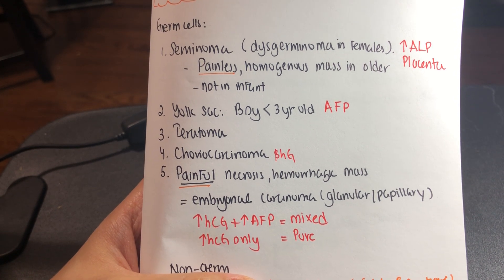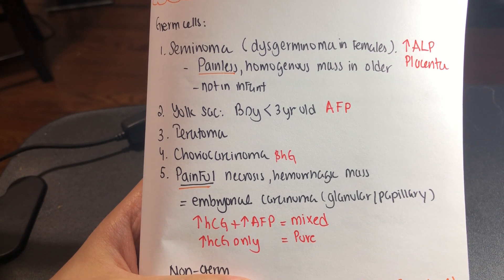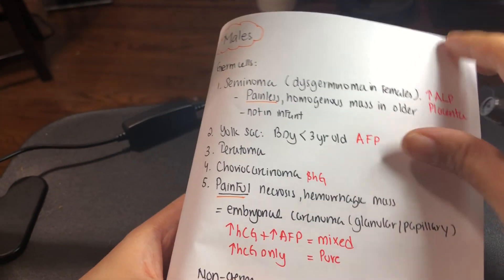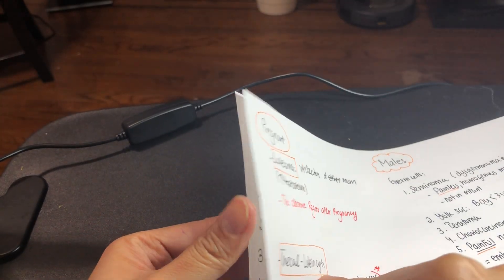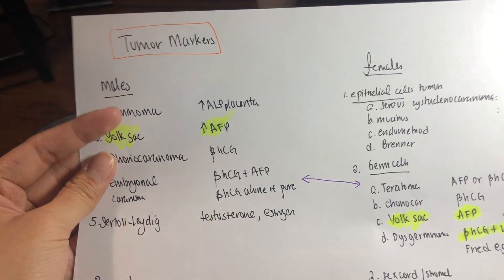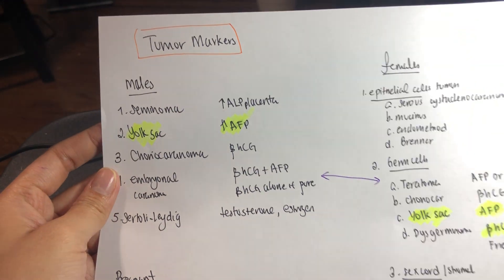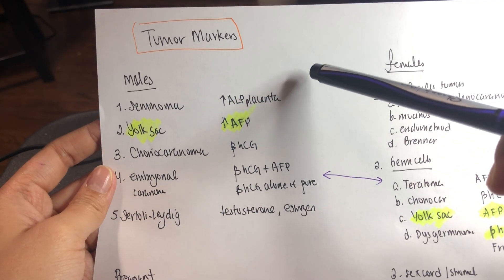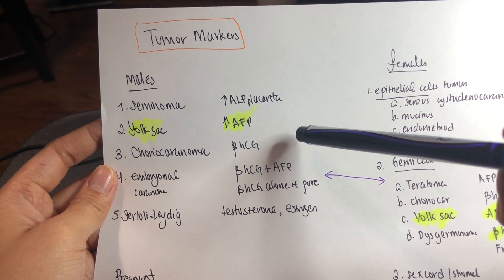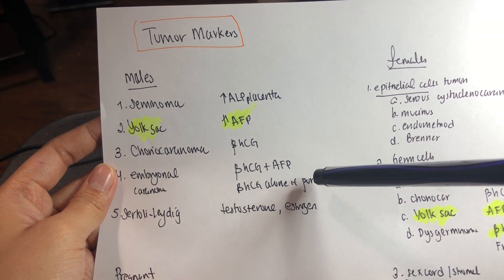The hormonal markers for embryonal carcinoma: if it is mixed, then beta-hCG and AFP; if it is pure, then beta-hCG only. It presents as a painful hemorrhagic necrotic mass. A quick summary of markers: seminoma is placental ALP; yolk sac is AFP; choriocarcinoma is beta-hCG; embryonal carcinoma mixed is beta-hCG and AFP; pure embryonal is beta-hCG alone.